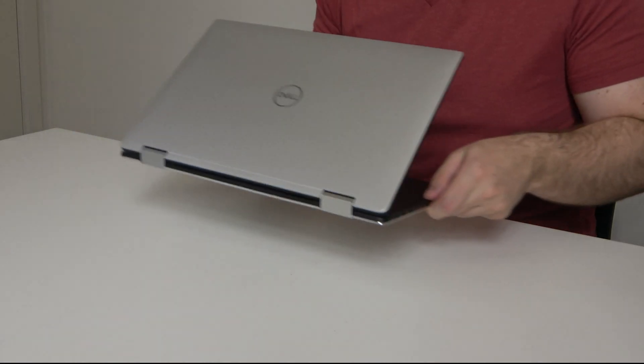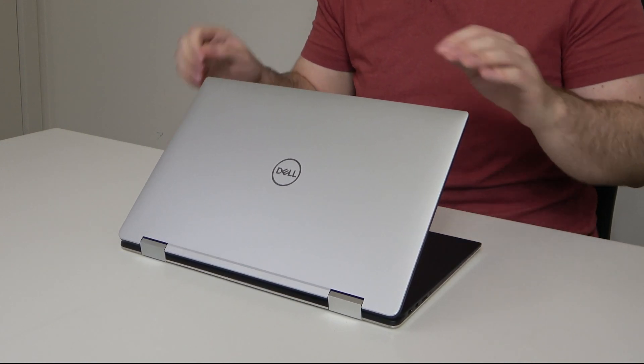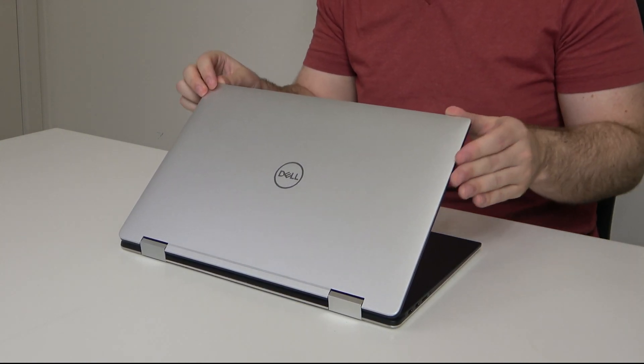It feels like this device was just made for creators, and it seemed to check all of the boxes in order to be the perfect all-in-one device for someone like me. But let's walk through those boxes and talk about each one. First, let's start with the design. The design of the XPS 15 2-in-1 is very similar to the design of just about every single XPS that we've seen in recent years.